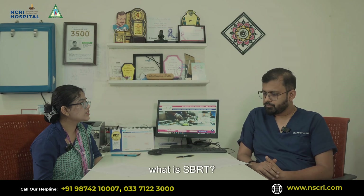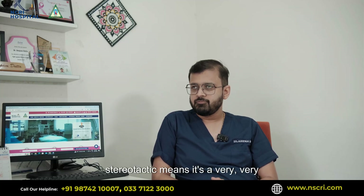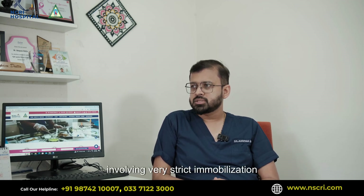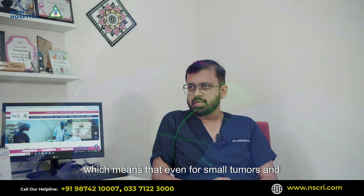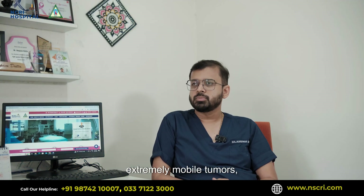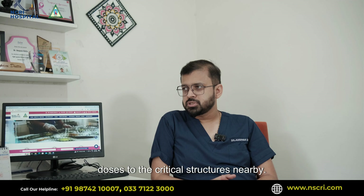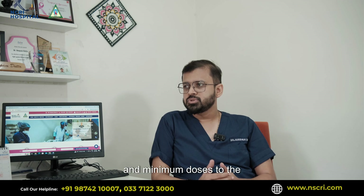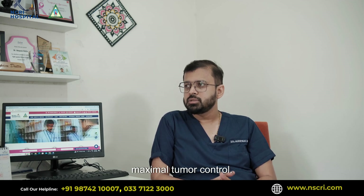Could you please explain in simple terms what is SBRT? SBRT stands for stereotactic body radiotherapy, wherein stereotactic means it's a very precise form of treatment delivery involving very strict immobilization techniques. The radiation therapy delivered has the precision of a surgical knife, meaning that even for small tumors and extremely mobile tumors, radiation can be given with extreme high precision, thereby avoiding doses to critical structures nearby. The result is maximum dose to the tumor and minimum dose to surrounding normal tissue, so the patient experiences minimal side effects with maximal tumor control.